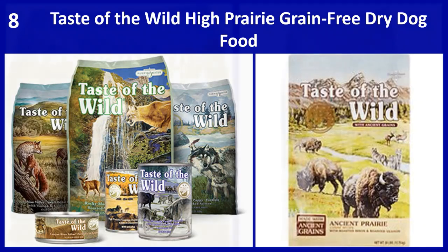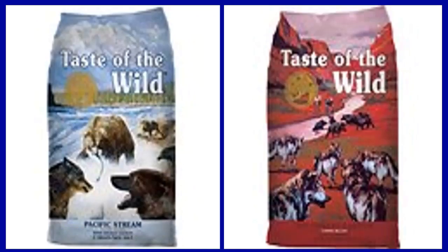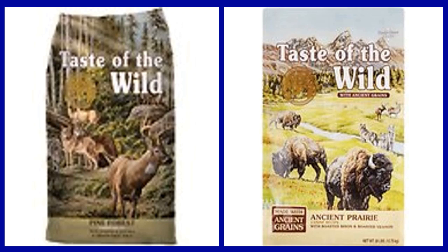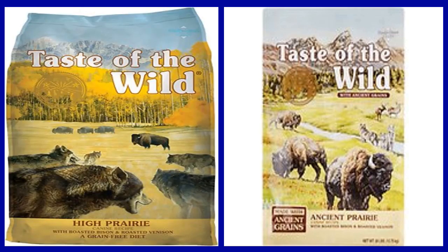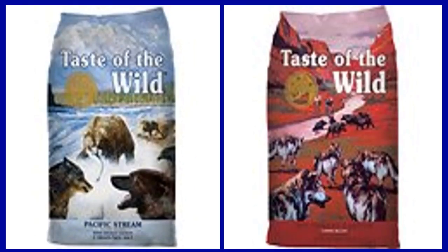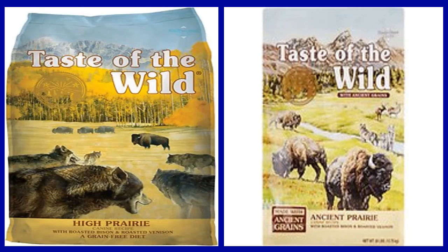Number 8: Taste of the Wild high prairie grain free dry dog food. Nourish your canine companion with the balanced diet nature intended. Formulated with novel proteins including buffalo and bison, this grain free recipe includes peas and sweet potatoes for highly digestible energy, along with natural antioxidant support from real fruits and vegetables, dry chicory root for prebiotic support, and healthy digestion. Essential minerals are chelated with amino acids to optimize absorption and ensure maximum benefit for complete and balanced nutrition.